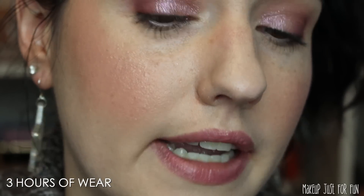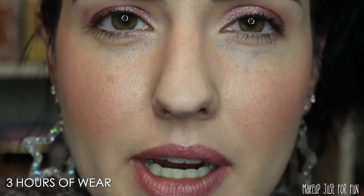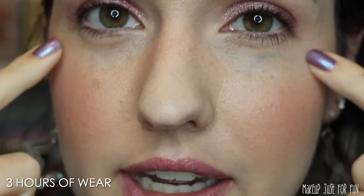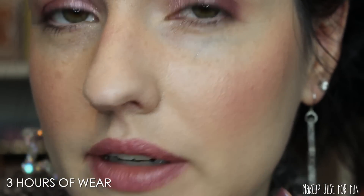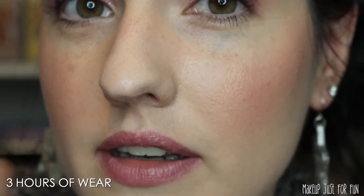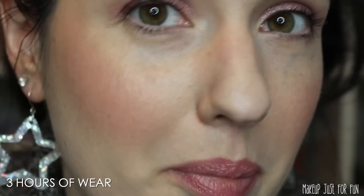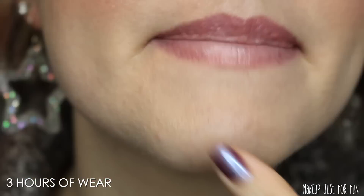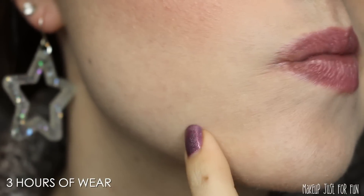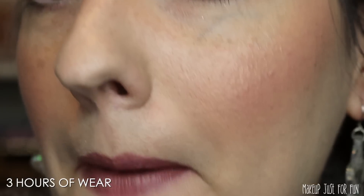Typically when I get this much coverage — this is a decent medium coverage — I tend to feel like it looks a little heavy on the skin. That's why I lean more towards light coverage products. But I think this looks very natural on the skin; the overall look doesn't look heavy. Looking at my problem areas — the under eye area doesn't have as much coverage as I would personally prefer, since this is supposed to be a foundation and concealer in one.